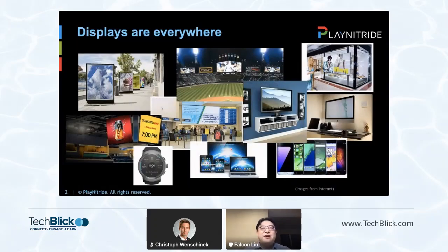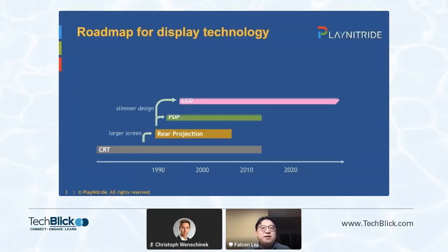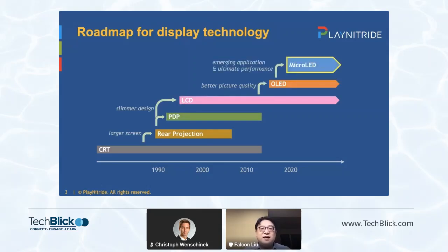In our life, displays are everywhere to provide us all kinds of information. Especially in this pandemic time, display is a key interface to connect people in different locations. Display technology is evolving very fast. CRT was the first video display technology, but now we barely can see it. There was plasma displays, but no longer in production from 2017. Now we are using OLED and LCD for most display applications, and Micro-LED is developing for emerging applications and ultimate performance.